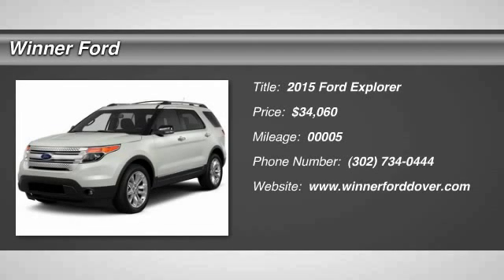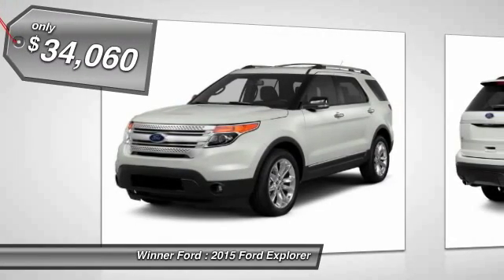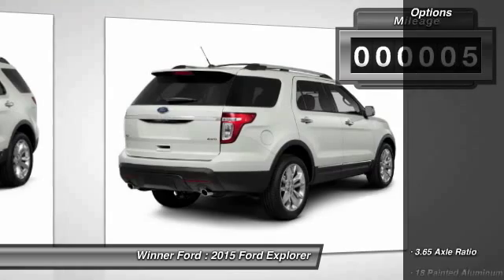The 2015 Explorer. You've got a lot of capabilities to call on in a Ford Explorer. Don't underestimate your choices. It is priced below $35,000. This vehicle has less than 100 miles. Here are some of this vehicle's great options.